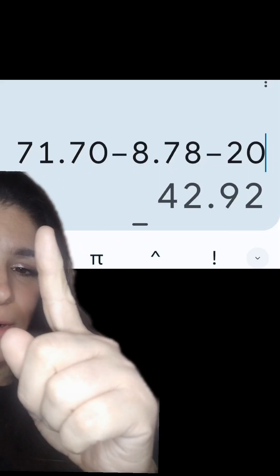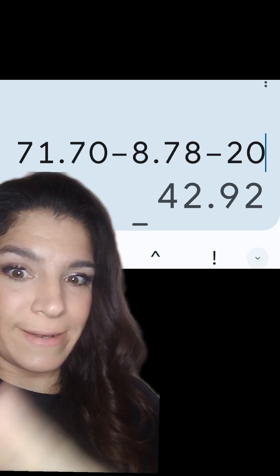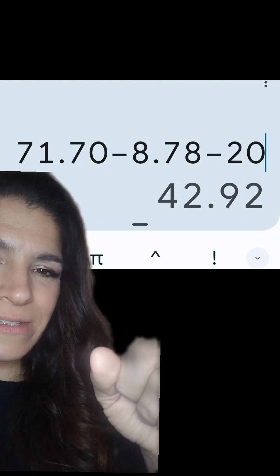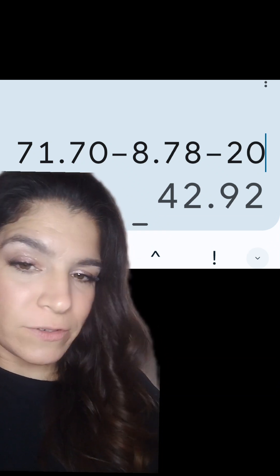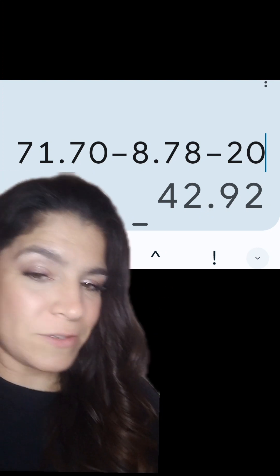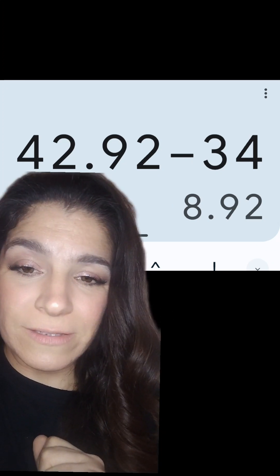So everything at checkout is $71.70 — but the retail value is more like $91 in items with that Neutrogena on clearance. At checkout, $8.78 comes off in Walgreens store offers and promos, and $20 comes off with manufacturer coupons, leaving our out-of-pocket at $42.92. But we're getting back $34 in Walgreens cash: $20 for the Spend Booster, $10 for buying $20 in Nivea, and $4 for buying the Crest and Oral-B. That leaves us paying just $8.92 after rewards.